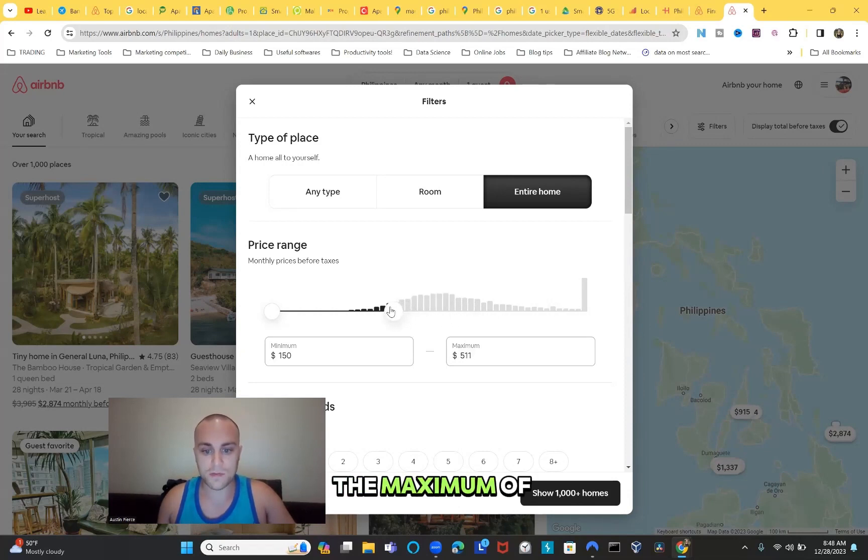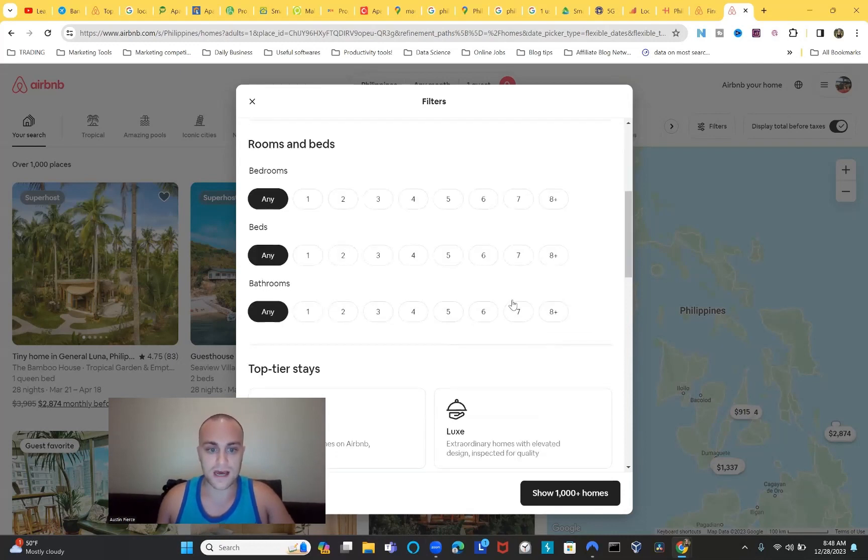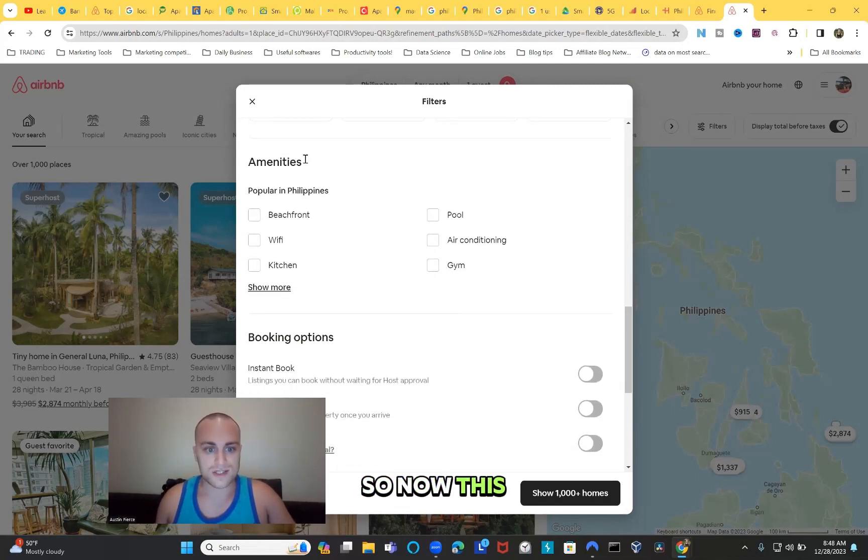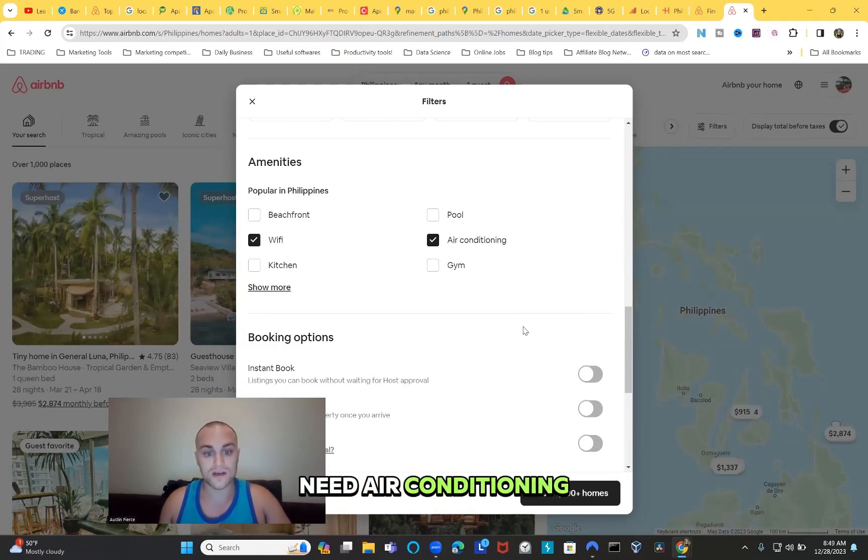Set the maximum price to $500. Since we selected entire home, it will include studio, one bedroom, two bedroom, three bedroom, and more. Under amenities, select WiFi - and make sure to ask the Airbnb host if the WiFi is fast, stable, and what the speed is. This will save you so much time and allow you to work online without issues.